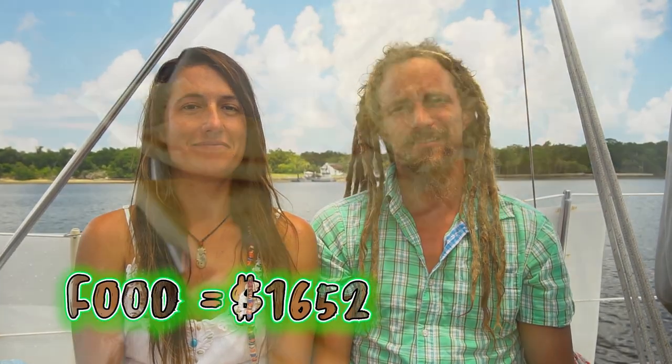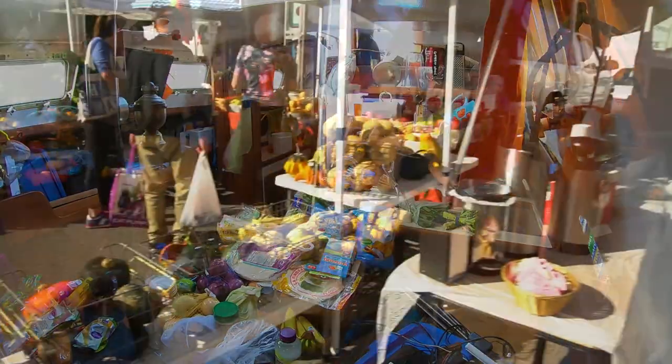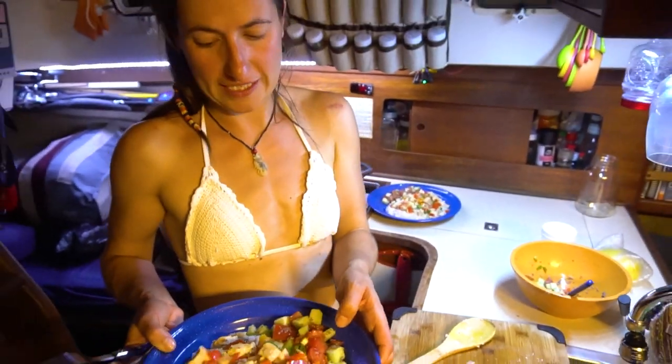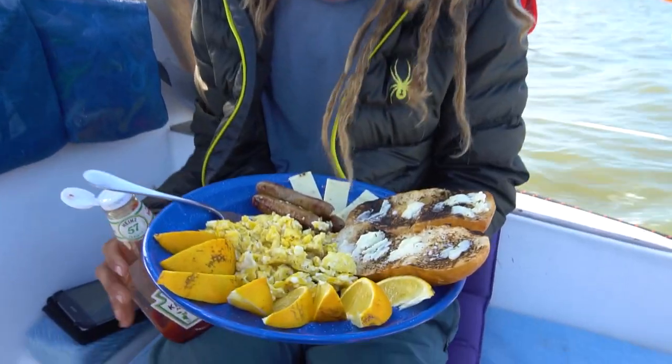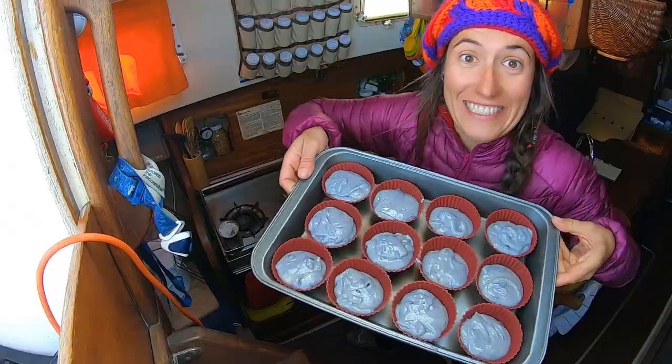Our total food costs were $1,652. We don't go out very often to eat. I would rather just go and buy a lot of groceries and then cook on board — then you can make all sorts of different meals. They're much cheaper and it's really convenient when you're underway because then you don't have to stop anywhere. You can just have lunch on the go pretty much.